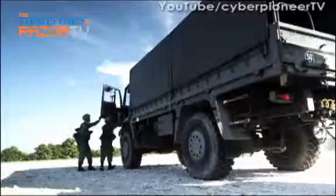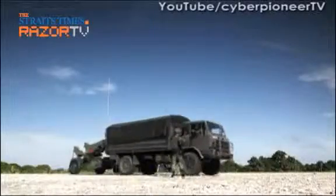The vehicles you see here are all part of the convoy that plays a part in the firing of the missiles.